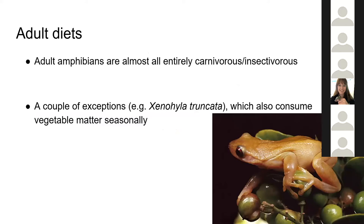When thinking about adults or metamorphosed amphibians, almost all amphibians are entirely carnivorous or insectivorous. There are a couple of exceptions — for example, Xenohyla truncata, sometimes called a fruit-eating frog, which seasonally eats cactus fruits in very dry sand dunes as a source of moisture — but it is very much the exception rather than the rule. The vast majority of animals need to eat other animals in order to survive.